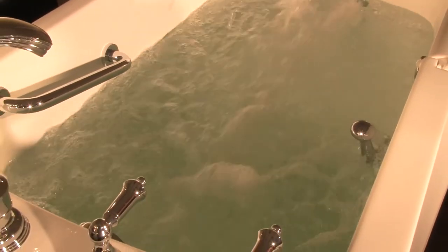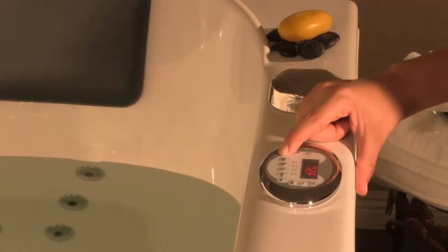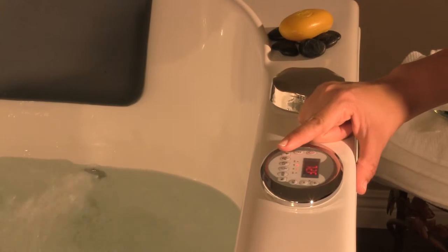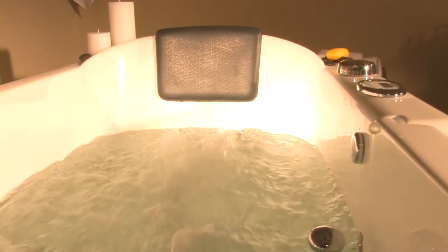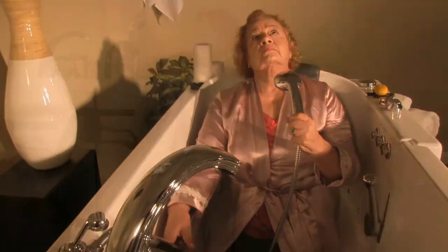Walk-in tubs allow easing pressure on joints, ligaments, and muscles. The warm and soothing water improves circulation, increases blood flow and oxygenation. This helps relieve pressure on nerves and other ailments.